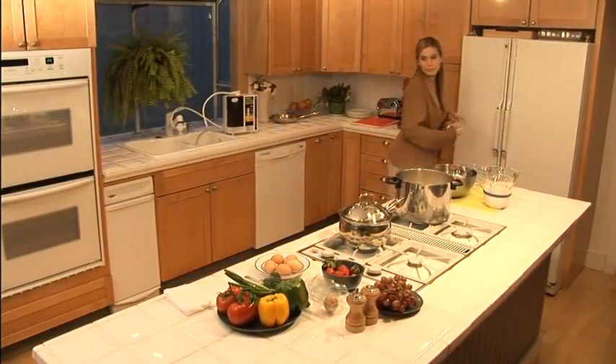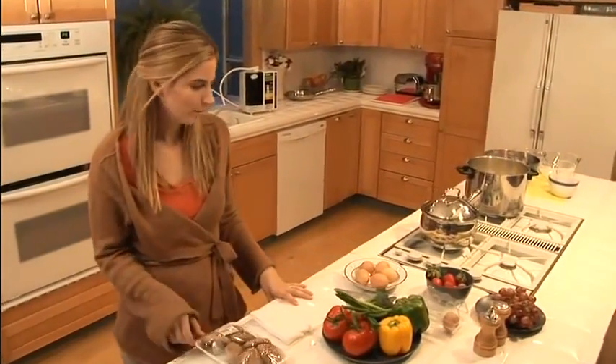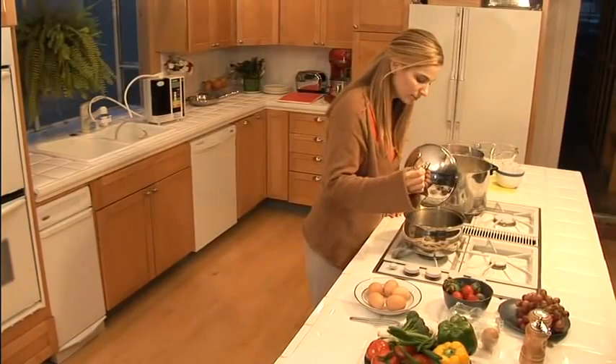This DVD explains the five different kinds of water that Enagic Leveluk systems produce, and the various ways each type of water can be used in your everyday life.